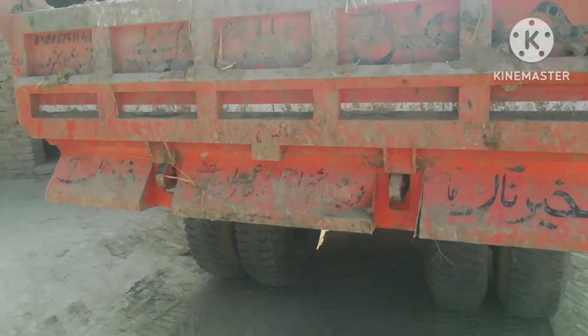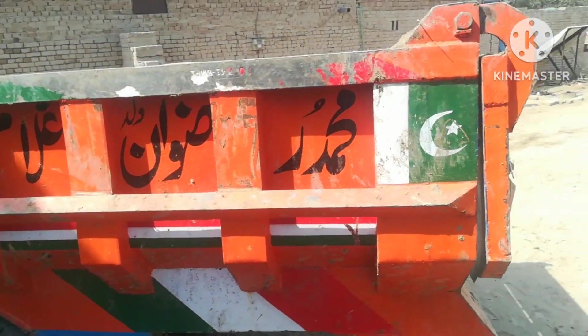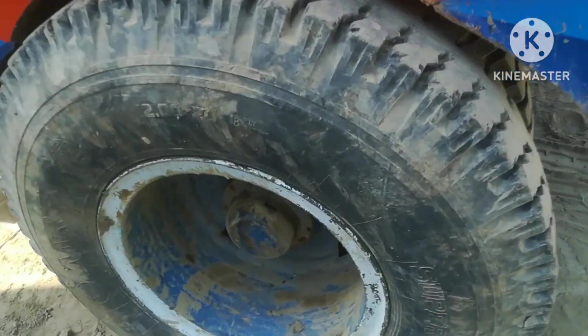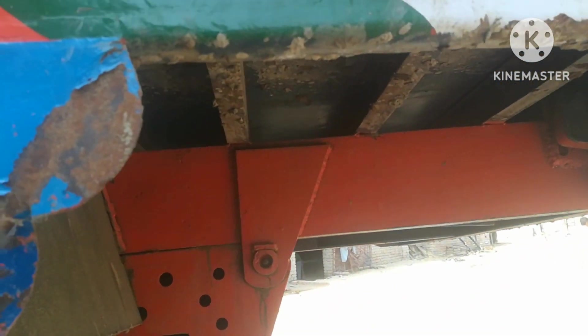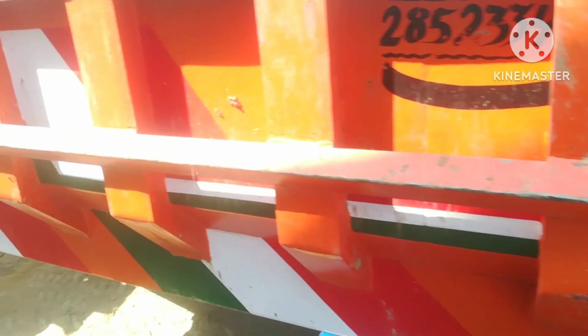Now I'm looking at the back of the trolley. Look at the two sides. There's a tire. You can check the trolley, the pinnacle, etc. There's the trolley.